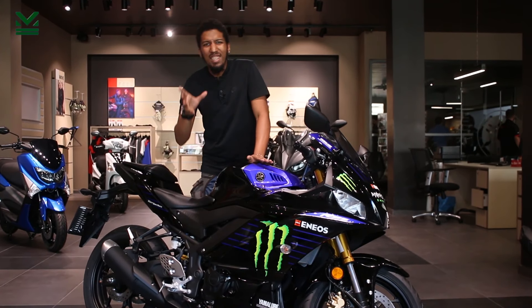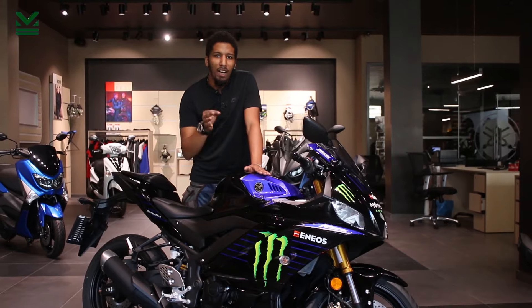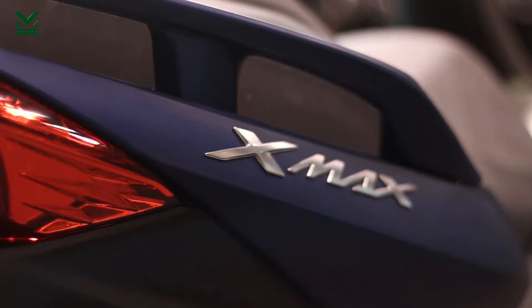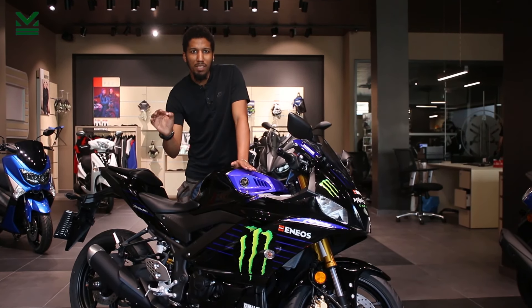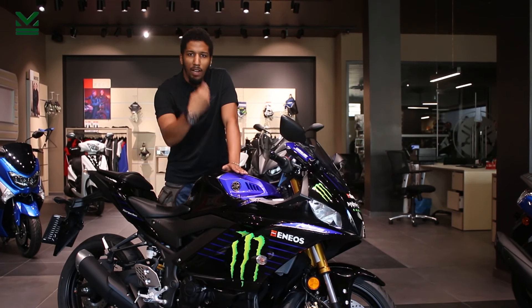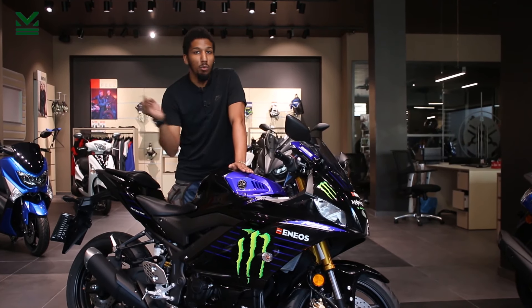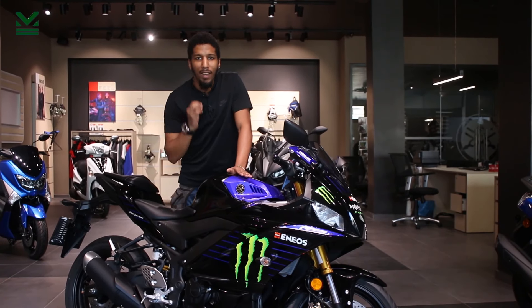11 kW aşağı yukarı 14.95 beygire geliyor. 35 kW'ta 47 beygir civarı bir şey. Yani 47 beygire kadar olan motorları A2 sınıfıyla kullanabiliyorsunuz. Bunların içinde neler var? 250'ler, 300'ler, 350'ler, 400'ler var; güç önemli olan. R-25 kullanmak istiyorsan, MT-25 kullanmak istiyorsan, onunla beraber 350'lik, 400'lük, 300, MX 300 kullanmak istiyorsan alman gereken A2.